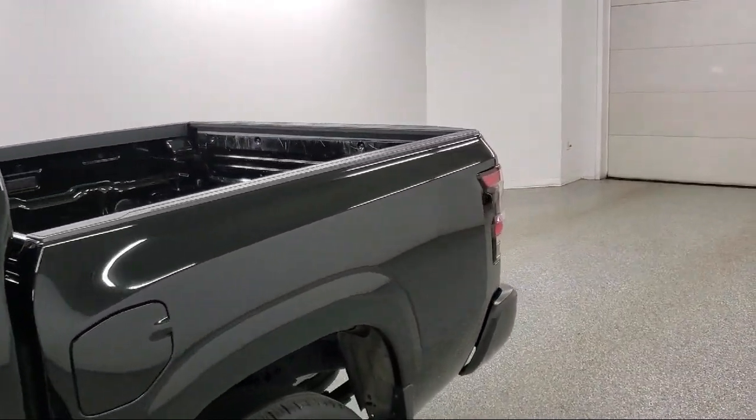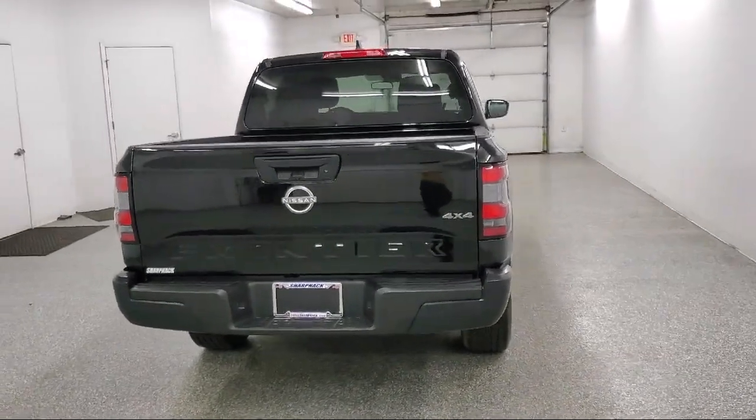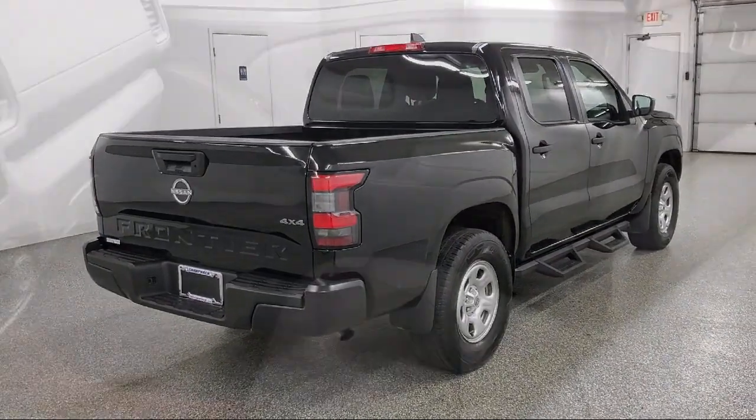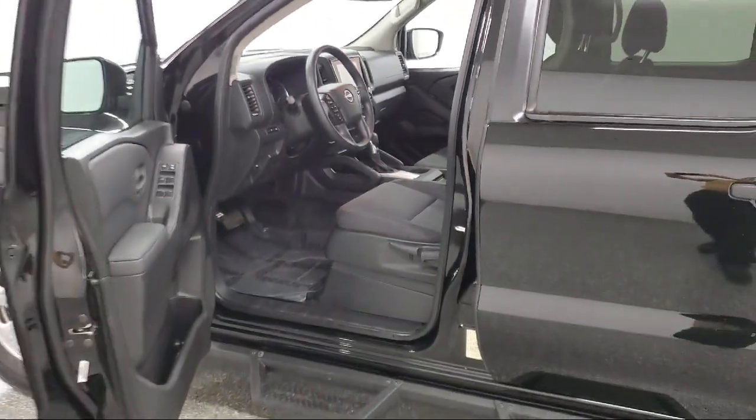Additional features include side impact beams, day night rear view mirror, leatherette door trim inserts, fade to off interior lighting, rear view monitor backup camera, air conditioning, and part-time four-wheel drive. It has less than 15,000 miles on the odometer.